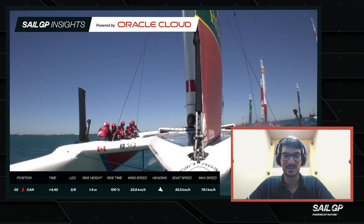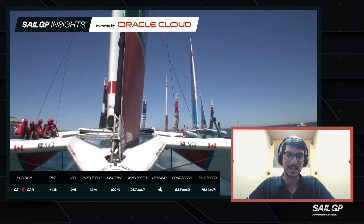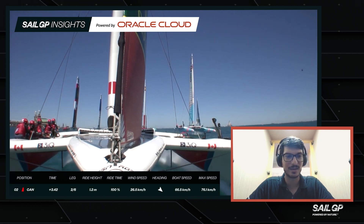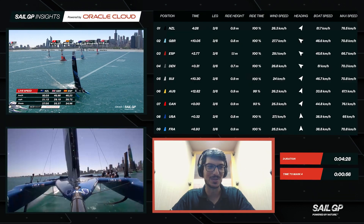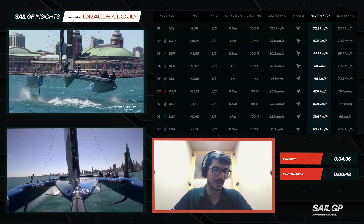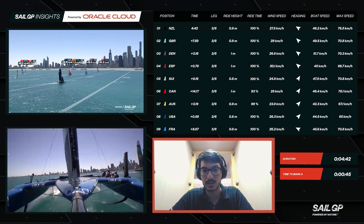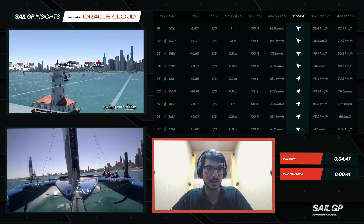Australia and Canada had a great consistent ride height, whereas Switzerland and surprisingly on some races, New Zealand did struggle as well with keeping a consistent flying height. You can see that impact the results they had at that regatta. The wind speed is the true wind speed the boats are sailing through. Boat speed is how fast the boat is going through the water. A better boat speed is good to have, but you also have to balance your angle to the wind. A better heading compared to the course axis will definitely be a game changer.